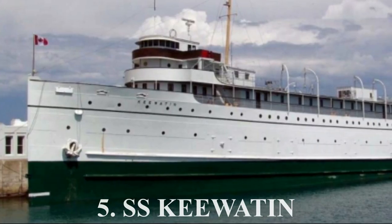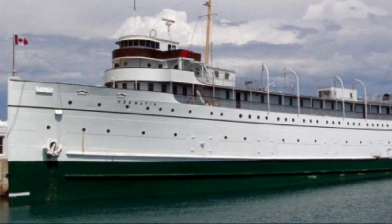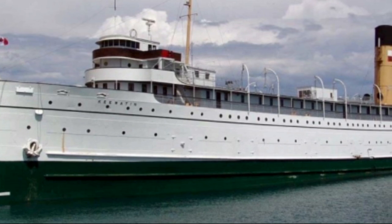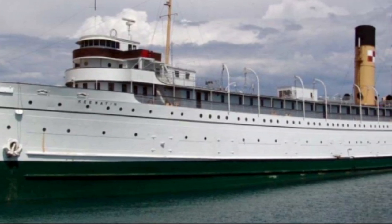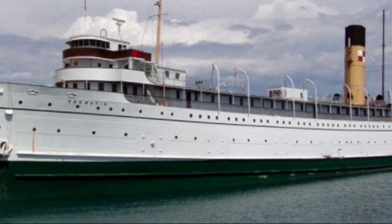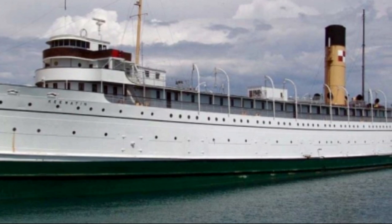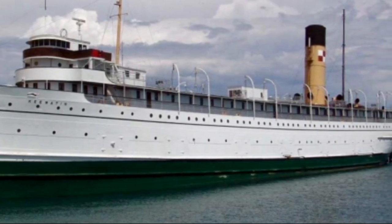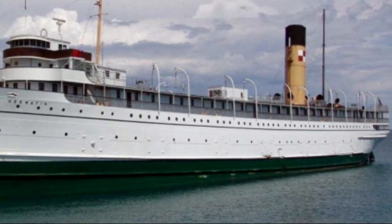Number 5, the SS Key Wadden. So far, this is the oldest ship on this list, and the Key Wadden is actually the closest one to me. The SS Key Wadden is a Canadian steamship that, at the time of recording this video, is docked at Port McNicoll, Ontario, Canada. But they are planning to move her down to Kingston, Ontario, which is very close to the border of Canada and New York State, which is very close to where I live. And the SS Key Wadden is the only steamship of her kind that still exists today.